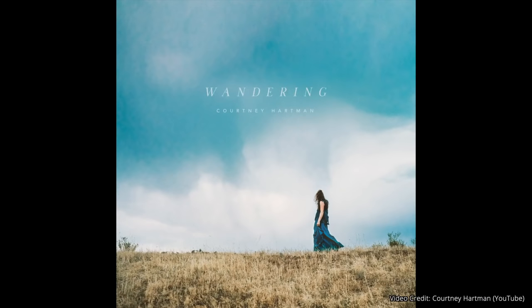Courtney Hartman is at it yet again. She's just released another single off of her forthcoming album entitled Glade. The single's name is Wandering, and it is beautiful, stunning, and all things awesome. And we can make a life of being free, and we can make a life of you and me, and we can make a life of wandering — and the wandering doesn't have to happen alone.